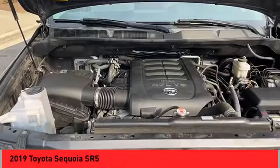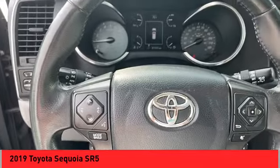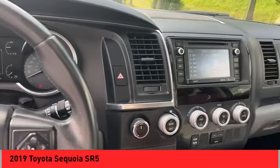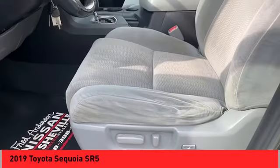Stability control, front suspension type: double wishbones and strut, auxiliary transmission fluid cooler, power brakes, braking assist, traction control, rear view camera. Your new ride is just a phone call away.